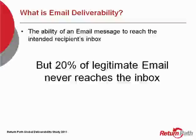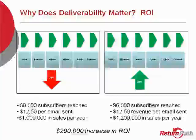That number hasn't changed since I've been at Return Path for almost eight years now. The reason for that is it's all due to sending reputation, which I'm going to be talking about. So how does that impact your return on investment?